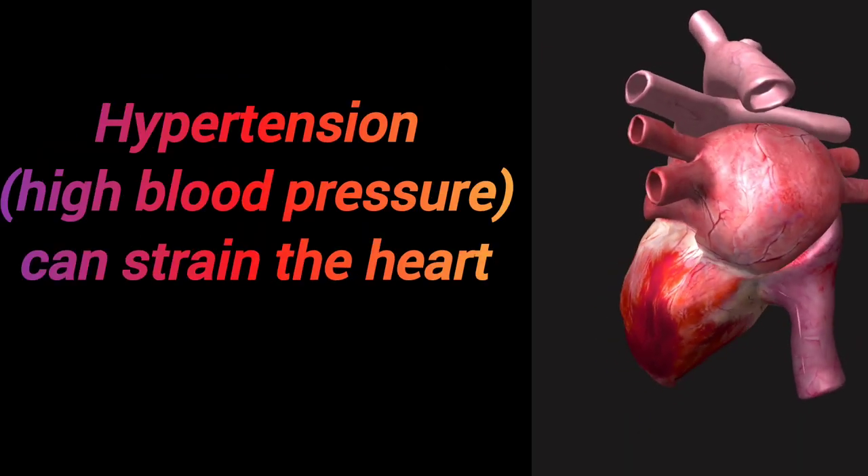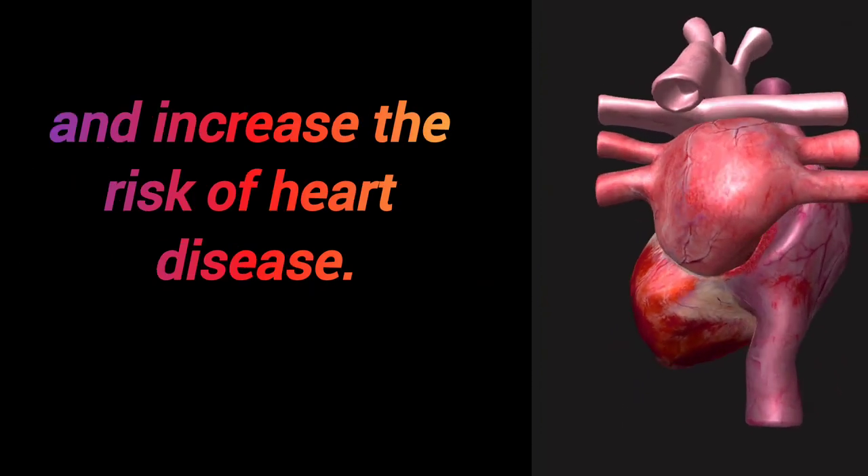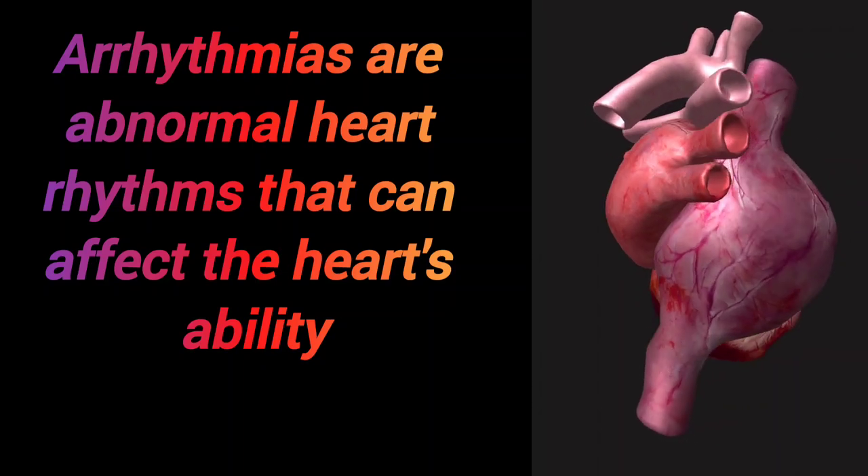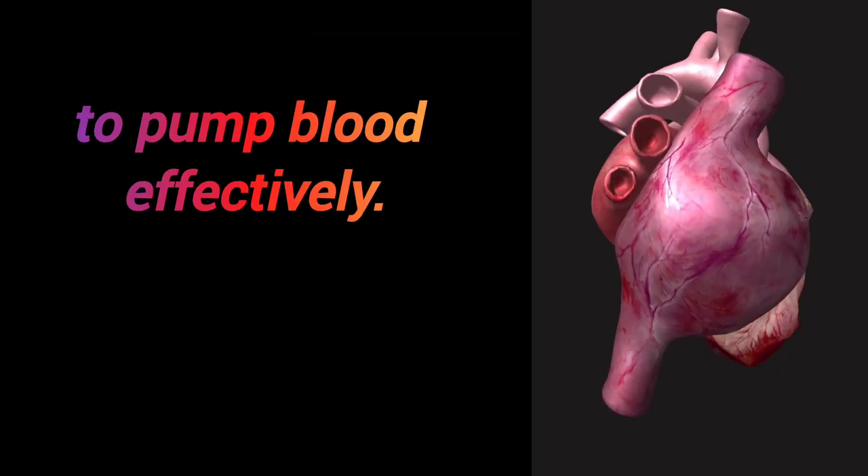Hypertension, or high blood pressure, can strain the heart and increase the risk of heart disease. Arrhythmias are abnormal heart rhythms that can affect the heart's ability to pump blood effectively.